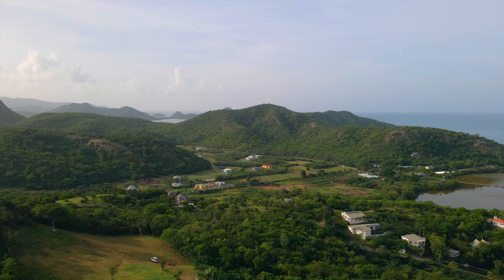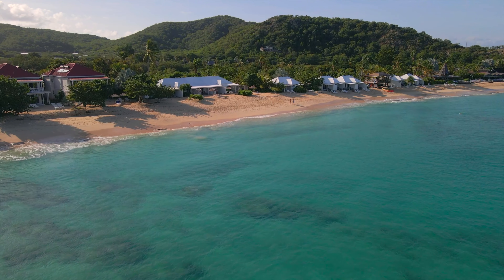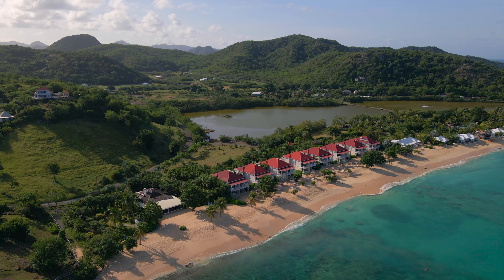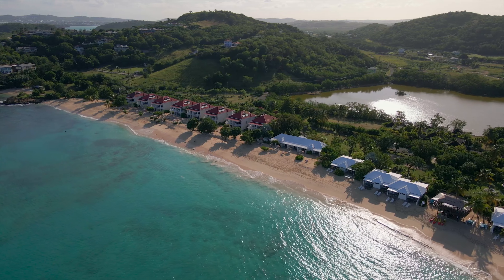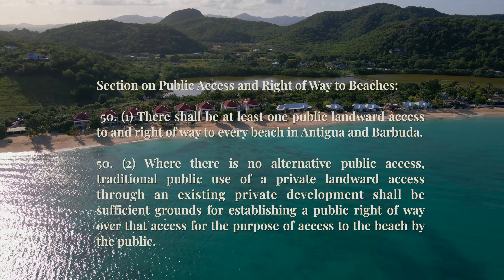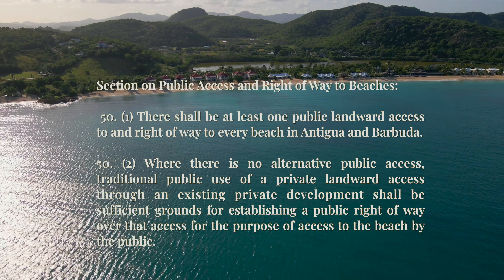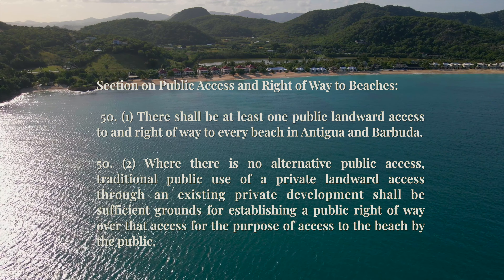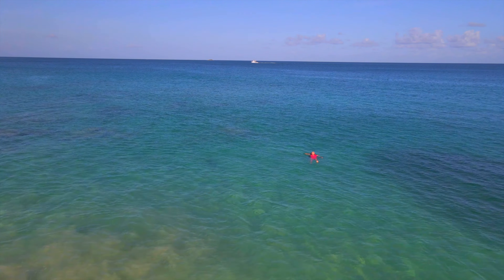Another morning, another beach. Today we're at Gali Beach, located right beside Deep Bay. Just over the hill with private villas, there is another stunning beach — Gali Bay. Booking.com describes it as a private white sand beach because of the resort here, but it is misleading. You can access it freely, although they make it as hidden and difficult to locate as possible. But remember: according to Antigua's law, section 50.1 states there shall be at least one public landward access to every beach, and section 50.2 states that where there is no alternative public access, private development shall be sufficient grounds for establishing a public right of way. So you have every right to enjoy this place.